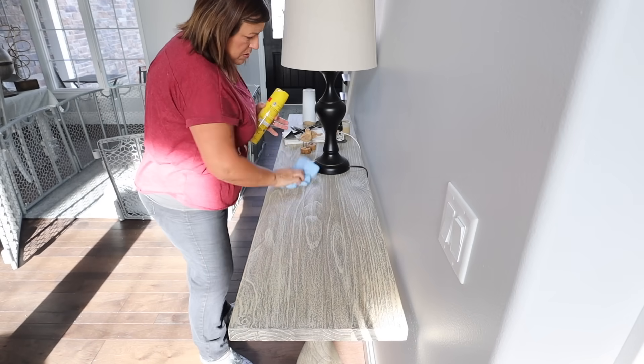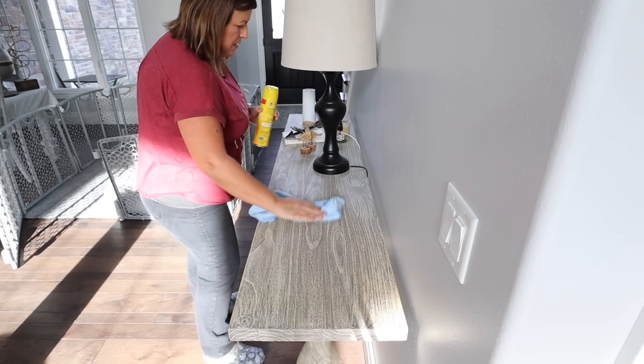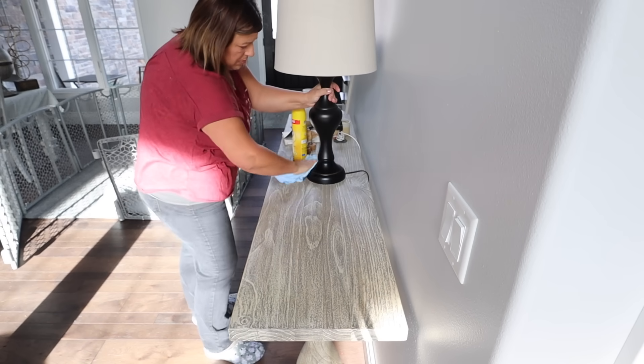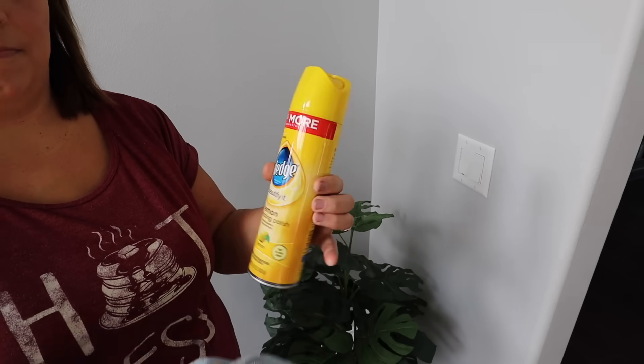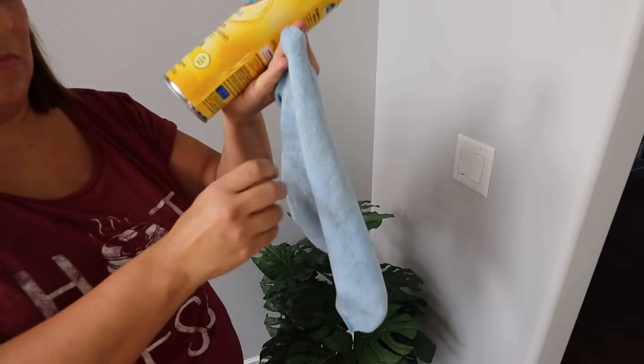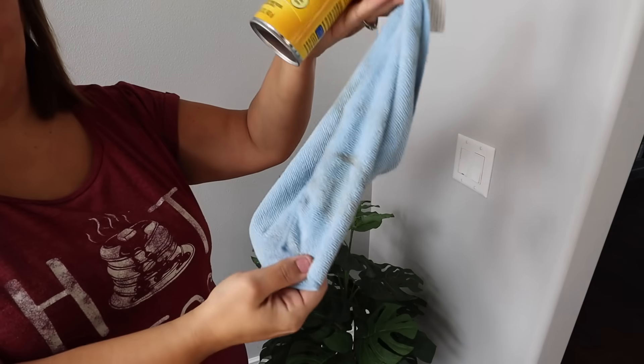So guys, it is the next day — kind of just picking up where we left off. I'm just continuing with dusting and vacuuming and getting things put back away. When I dust, I keep it pretty simple. I use Pledge, which has been around for years — I think my mom even used it. And I use these microfiber soft cloths to do all my dusting.